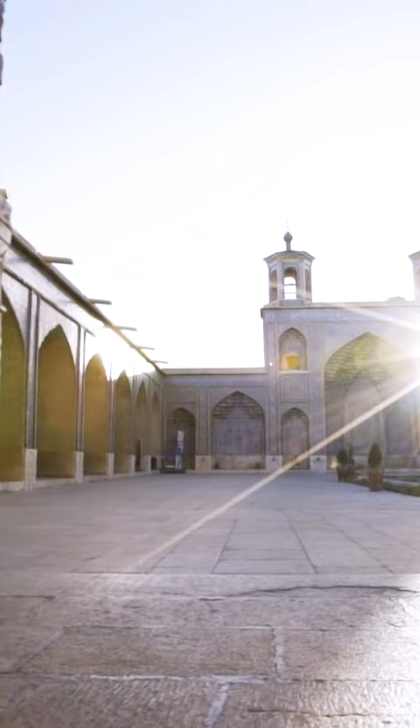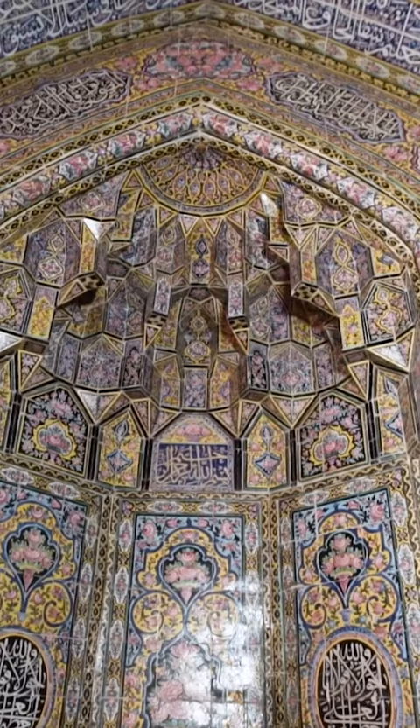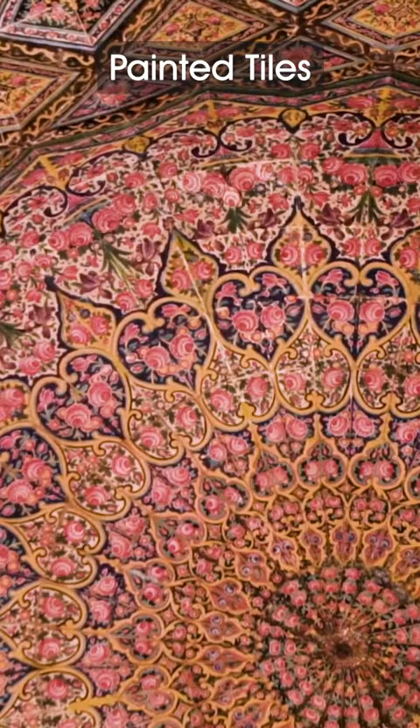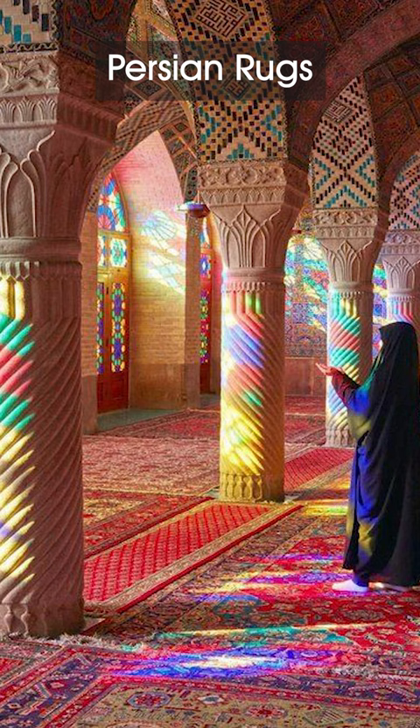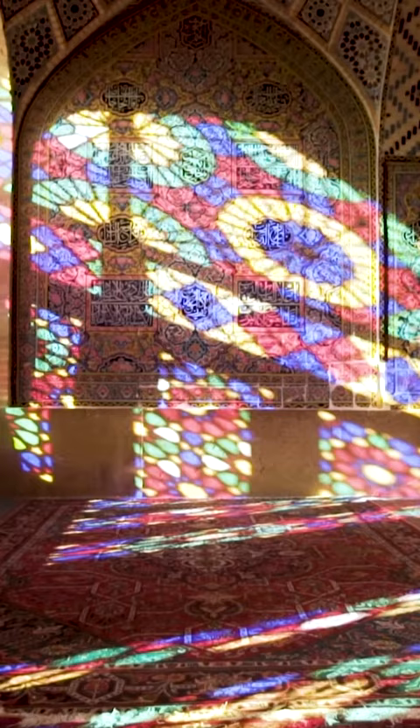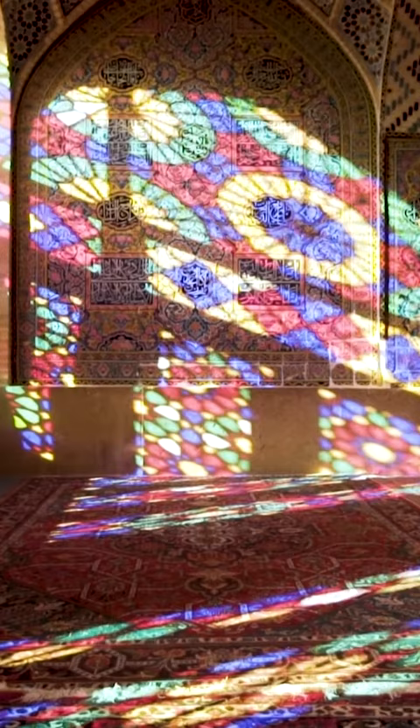The mosque includes extensive colored glass in its facade, and displays other traditional elements such as the Panj Kaze design, with dazzling stained glass, thousands of painted tiles on the ceiling, and Persian rugs covering the floor. This place of worship is a gorgeous rainbow of color in every direction, like stepping into a kaleidoscope.